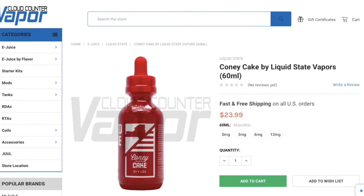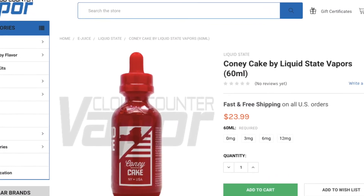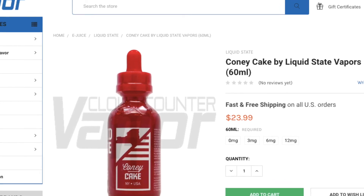It's a little pricey at about $24 for a 60ml bottle, but if you want to splurge on a premium bottle of e-juice, it's totally worth it. Look up other reviews too if you don't believe me — a lot of people think it's worth the price. You can get it from cloudcountervapor.com. It comes in 60ml bottles for $24 and nicotine strengths of 0, 3, 6, and 12.